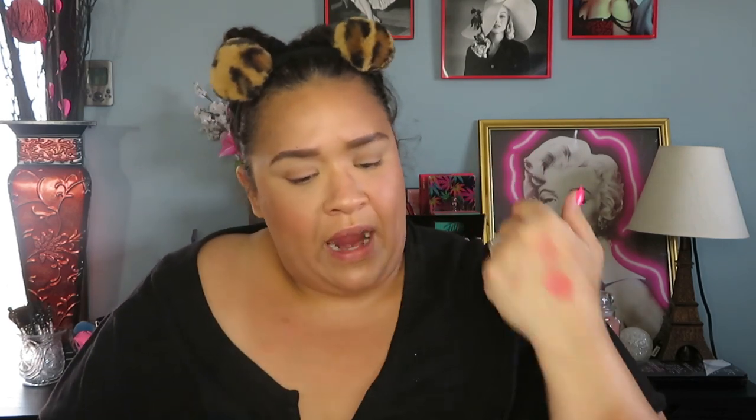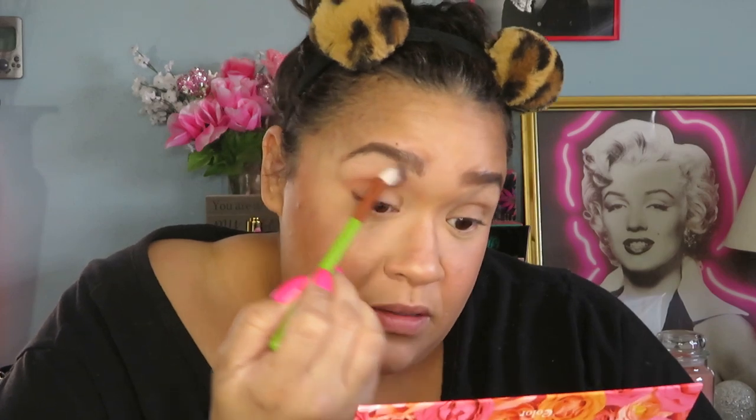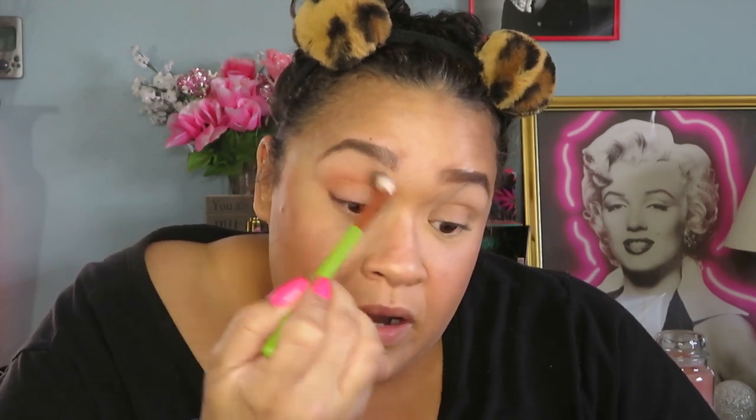I'm going to use some of the lighter matte shades for transition and definition in my crease, then go in with a liquid eyeshadow by Koki. Starting off with a brush by Alma Rosa Medics, I go into a peach-ish shade. I might even take my bronzer after this shade. There's pigment right off the bat — that's what I like to see! It is a little powdery, but that's not a huge deal for me.